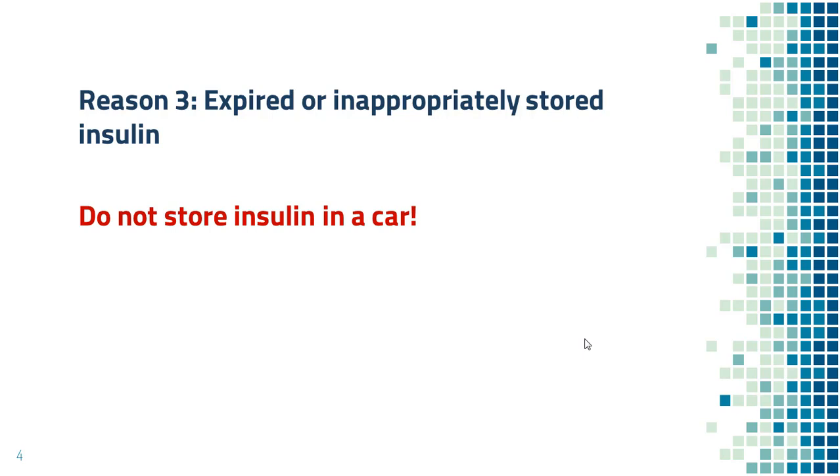Reason number three: expired or improperly stored insulin. Make sure you look at the expiration date before injection. Some people store insulin in their car, which is not a good idea, as the temperature in a car can be extreme. Make sure that you follow the storage instructions on the insulin box.